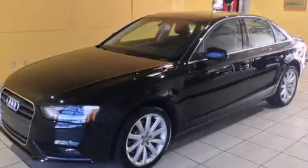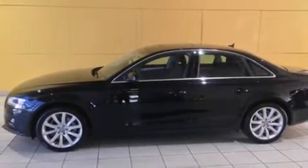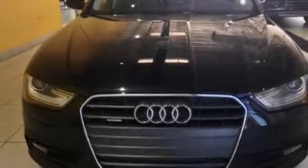This is a 2013 Audi A4, a drive in shape that provides endless luxury. It has a 2.0-liter four-cylinder engine and an automatic transmission.